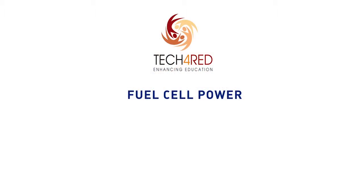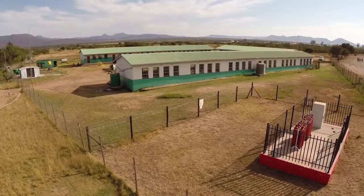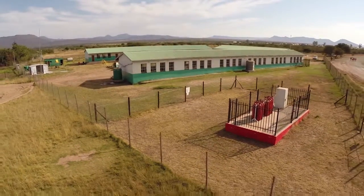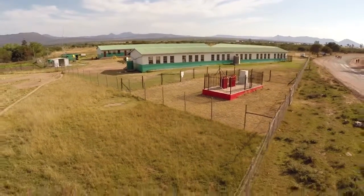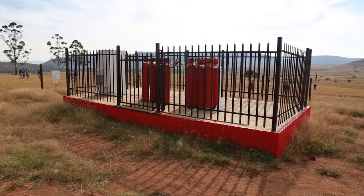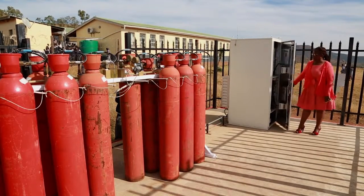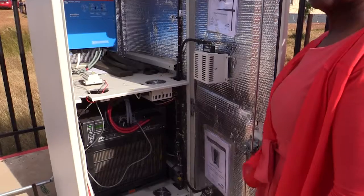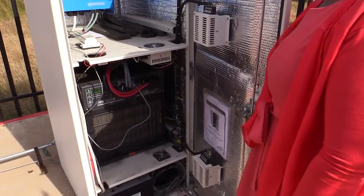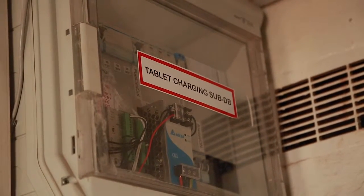Within the energy working group, Anglo-American Platinum, the Department of Science and Technology, Clean Energy Investments and Air Products are demonstrating the use of platinum-based hydrogen fuel cells as backup power for ICT equipment, and potentially primary power, at three schools in the Kofimwaba region. This is called the fuel cell, where we use it for charging our tablets. As the school, we no longer use our electricity. This is our substation for charging.